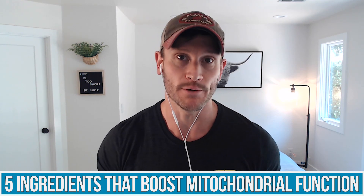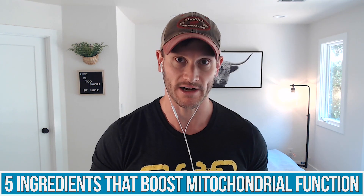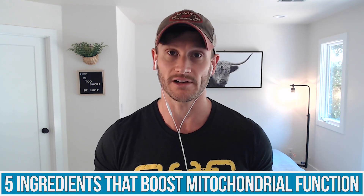Today's video is about what you can add to your diet or via supplementation to have a more well-rounded mitochondria. It's five ingredients that boost mitochondrial function. By the end of this video, you will have a clear understanding. I'll break down with analogies how this actually works and why it's so important.